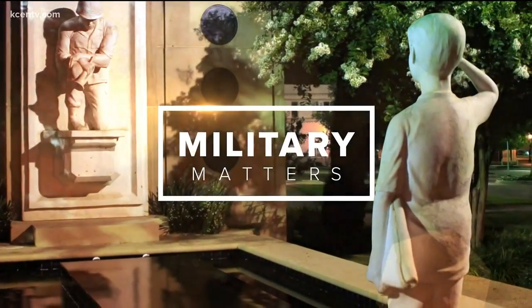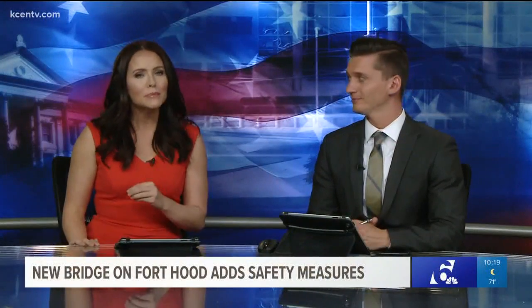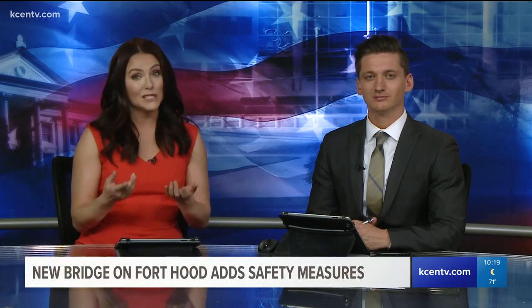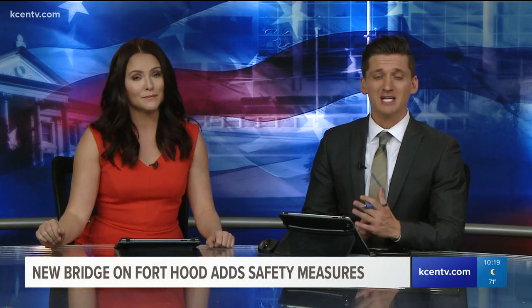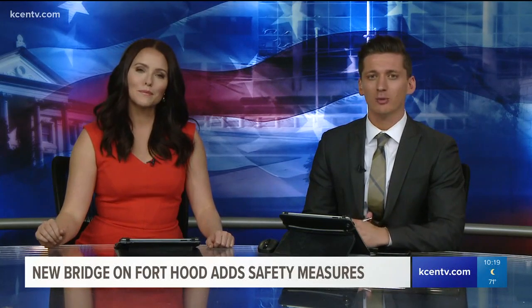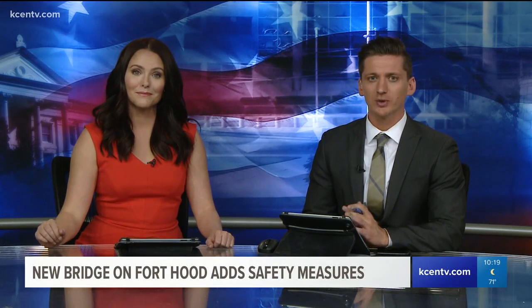In tonight's Military Matters, a new bridge on Fort Hood aims to keep people safe, especially as we begin the spring season of storms and potential flash flooding. It spans 450 feet over a portion of the Cowhouse Creek. Channel 6 Military Reporter Jillian Angeline was on post earlier today.